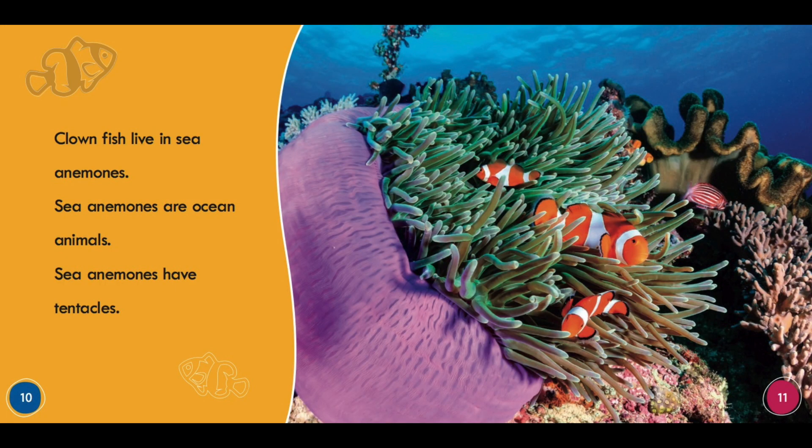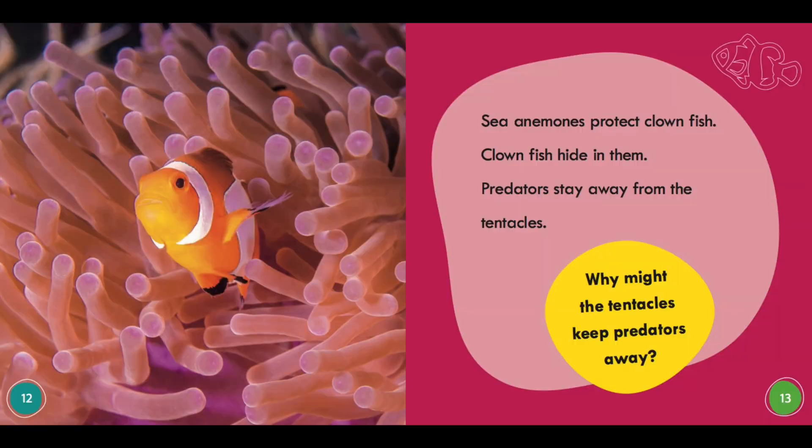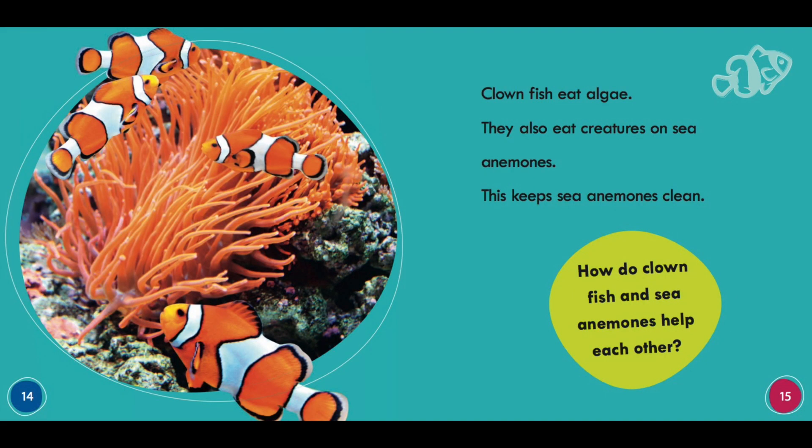Clownfish live in sea anemones. Sea anemones are ocean animals. Sea anemones have tentacles. Sea anemones protect clownfish — clownfish hide in them. Predators stay away from the tentacles. Clownfish eat algae. They also eat creatures on sea anemones. This keeps sea anemones clean.